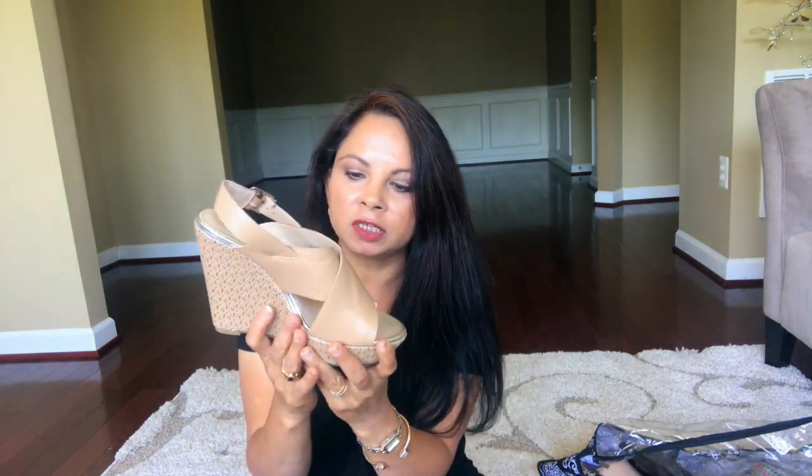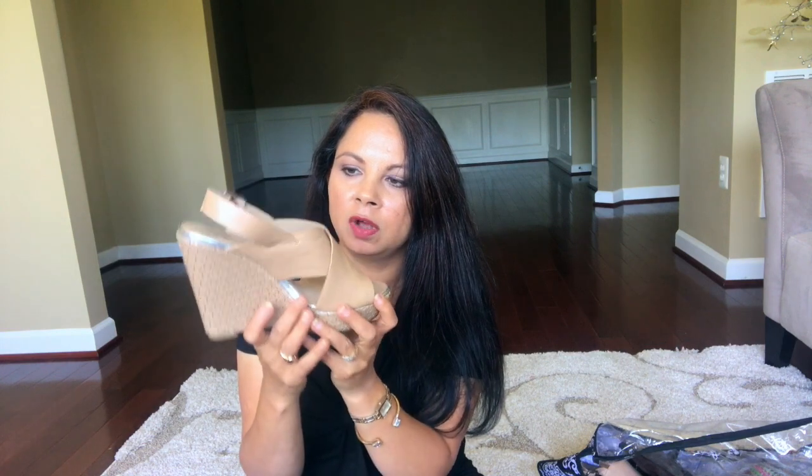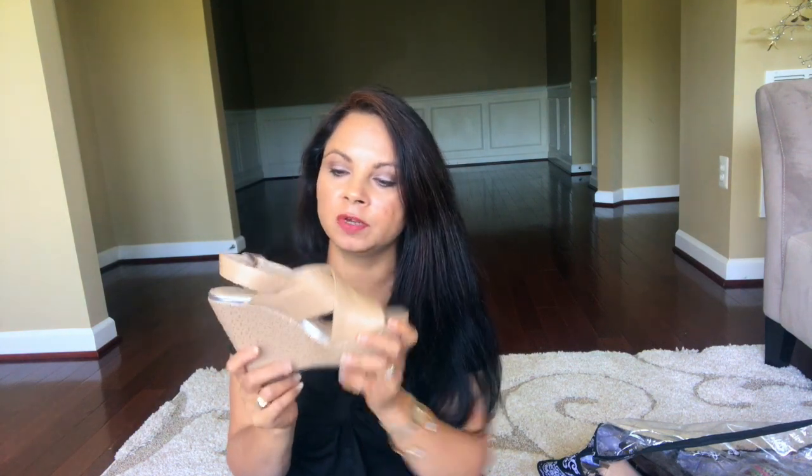The next one is from Jessica Simpson — again it's wedges. When I first saw this I thought it was way too high for me and I wouldn't be comfortable, but it surprised me. The first time I wore it, it felt like I was walking on clouds — that's how comfortable it is. It's a neutral sandal so it goes with everything.